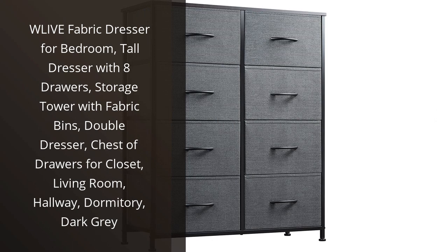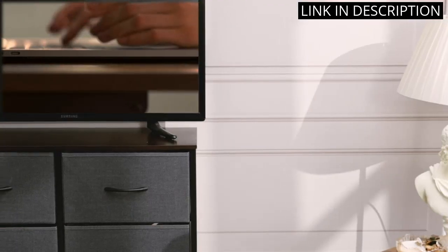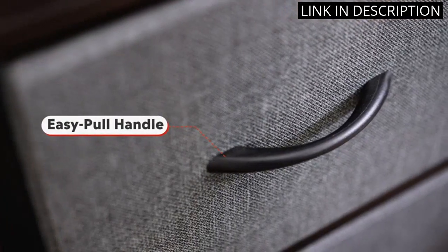I recently purchased the WLive Fabric Dresser for my bedroom and I am thoroughly impressed. The tall dresser comes with 8 spacious drawers and storage tower with fabric bins, making it the perfect addition to my closet. The dark gray color adds a modern touch to my bedroom decor, and I love how versatile it is.